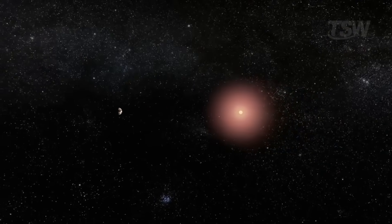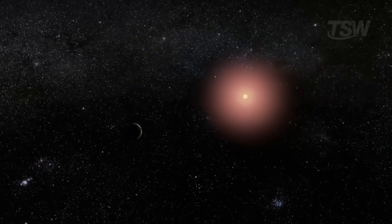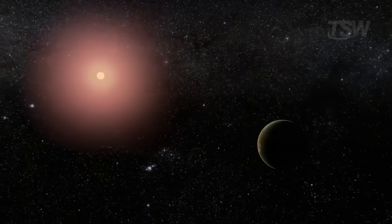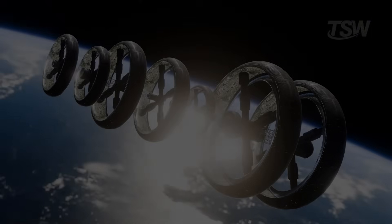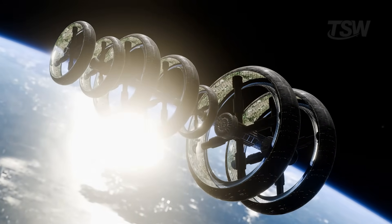If the question is why go to Proxima Centauri B specifically, the answer is simple: it's the closest potentially habitable world to Earth, only 4.2 light-years away. With fusion engines, Aurora Prime gets there in a century. On board, 1,800 passengers depart. The journey begins now.